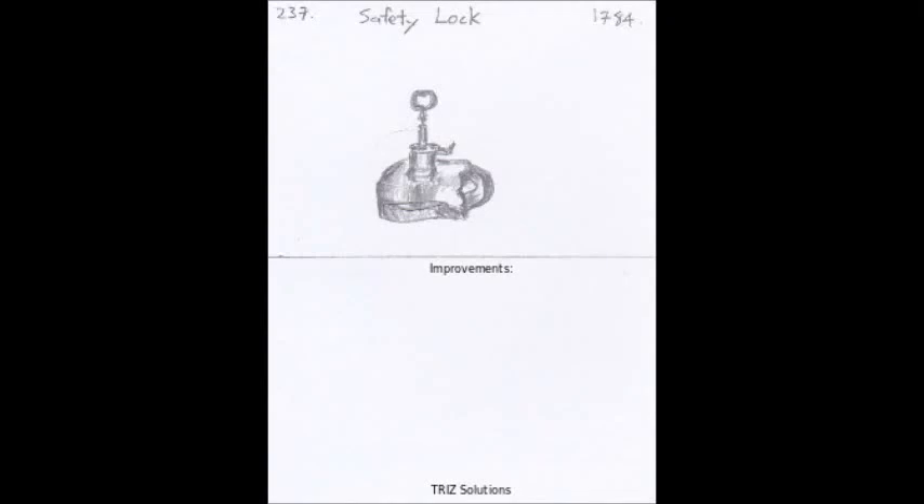The safety lock, also known as the safety catch, is a mechanism that prevents a firearm from firing accidentally. It was invented in the late 18th century and has since been widely used to increase the safety of firearms.